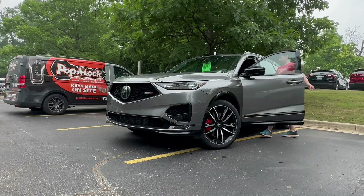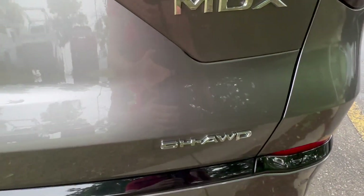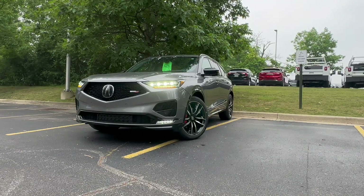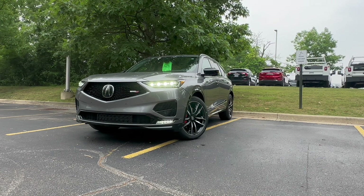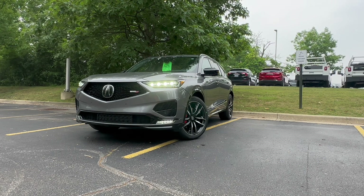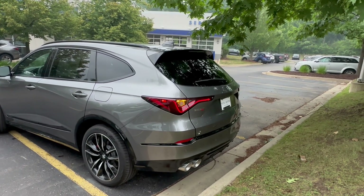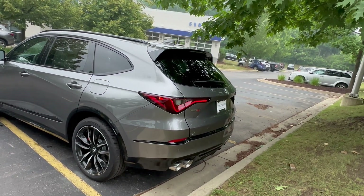This is the 2024 Acura MDX Type S Advance with Super Handling All-Wheel Drive. Now in its junior year, we still get lots of great technology features and updates for this 2024 model year. So is this $74,000 MDX Type S the one to go over the standard MDX? Let's find out.